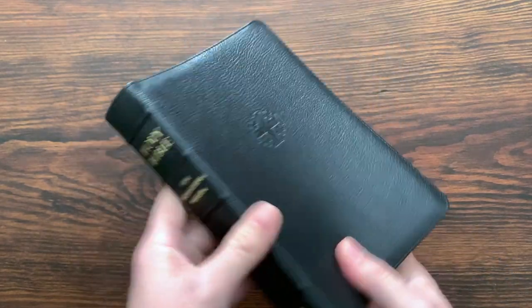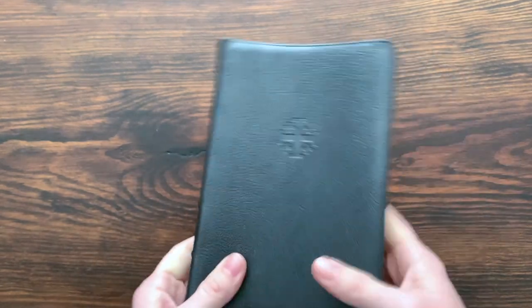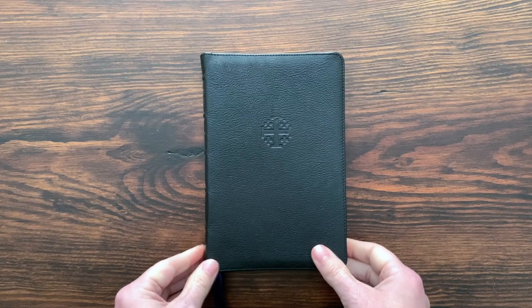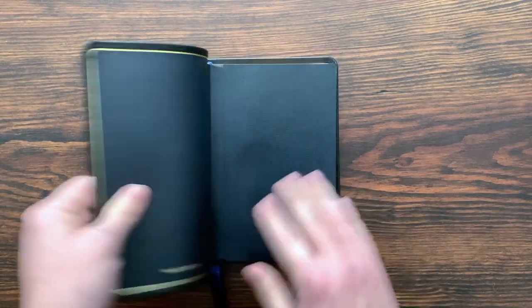From the outside, very nice — very good size as far as having a small portable Bible goes. The quality, everything from the outside is very great. Now opening this up, we get in here.